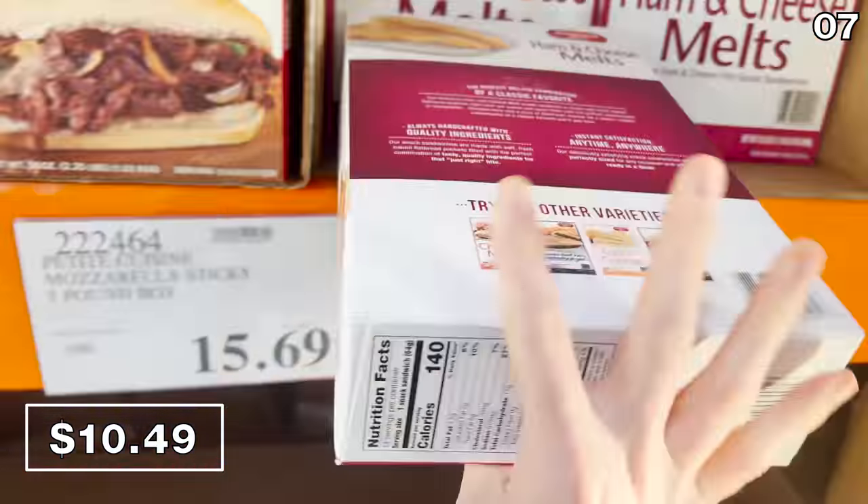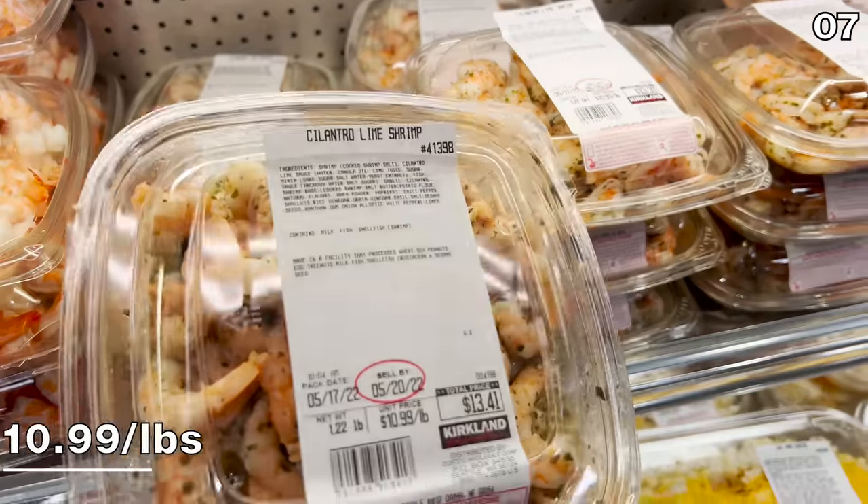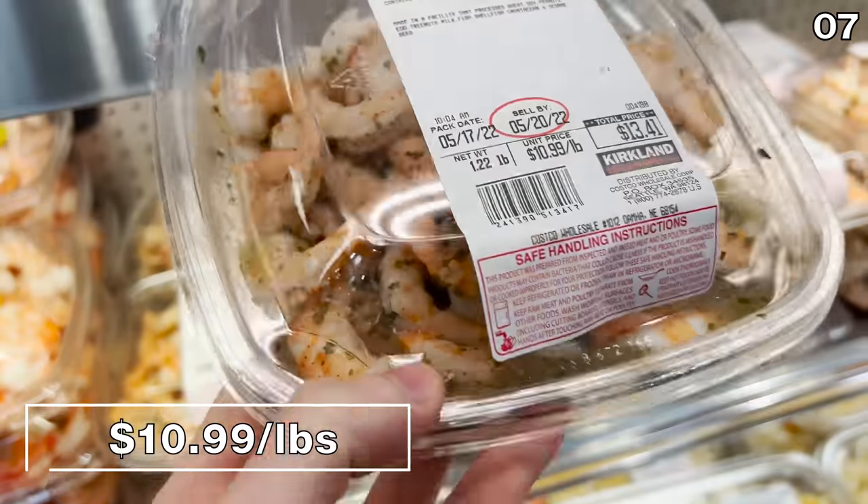The ham and cheese melts are a new addition alongside the chicken and cheese melts, another fan favorite at Costco. I also found cilantro lime shrimp at $11 a pound. My big question is: do you like cilantro, or does it taste like soap and everything bad in the world to you? Apparently it's genetic, based on your receptor genes. For me, I can't handle cilantro. My wife loves it — weigh in in the comments section.